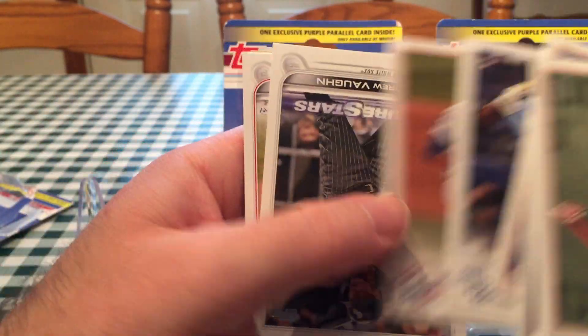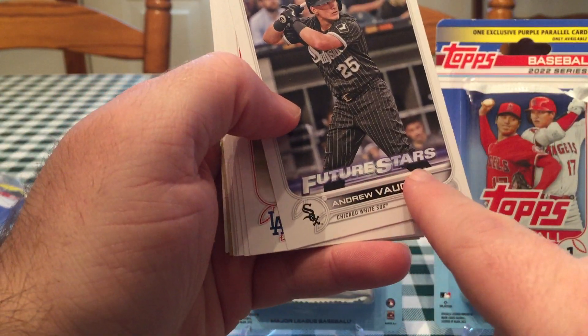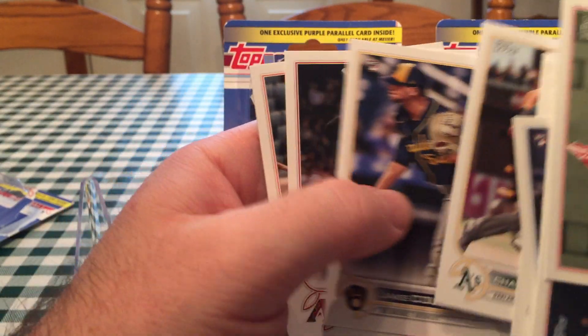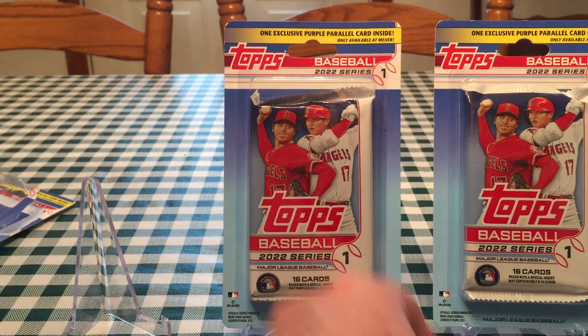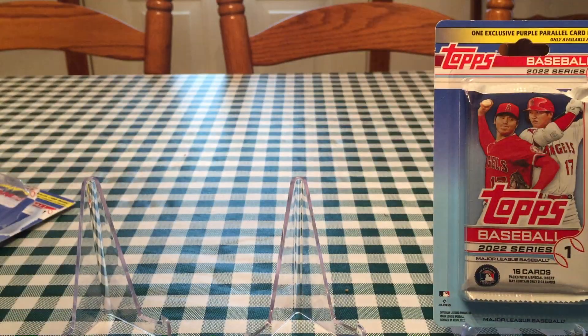Nice Vidal Brujan rookie card. We haven't talked much about this, but I like the way the Future Stars designation looks this year — it's almost like futuristic, something I've never seen before. They change it slightly every year. Here's a Jared Kelenic 1987 design and Alex Bregman. Bregman hit a home run last night. We're filming this the day after opening day — kind of two opening days technically, with only seven games played.